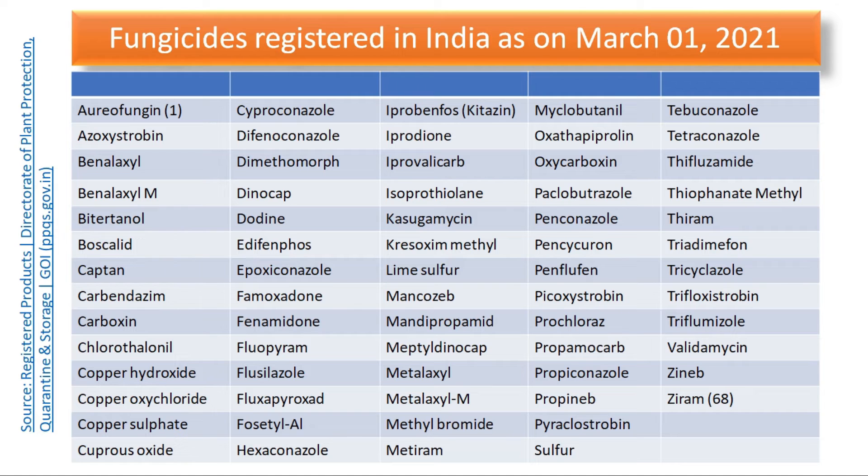So finally, these are the 68 fungicides — contact and systemic, new and old, fungicides and antibiotics — all registered for use in India. The list includes: oreofungine, azoxystrobin, benalaxyl, benalaxyl-M, bitertanol, boscalid, captan, carbendazim, carboxin, chlorothalonil, copper hydroxide, copper oxychloride, copper sulphate, cuprous oxide, cyproconazole, difenoconazole, dimethomorph, dinocap, dodine, and ediphenphos.